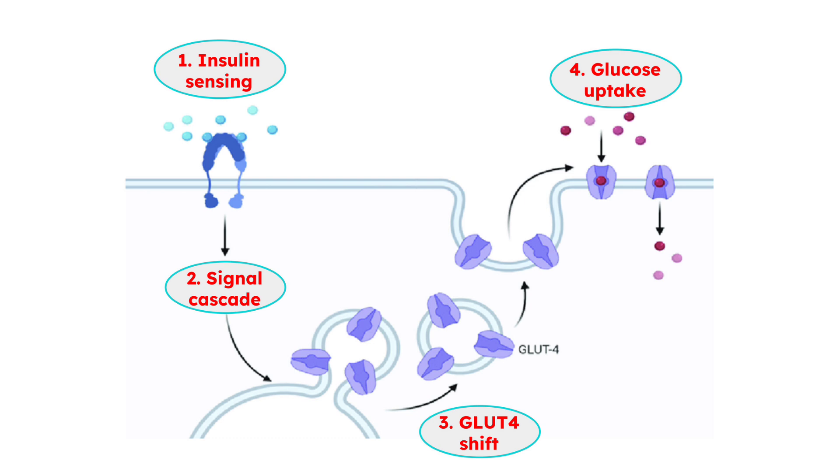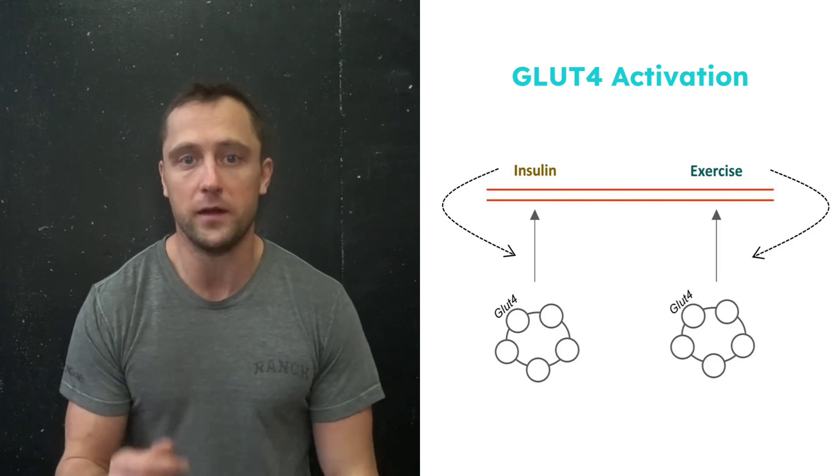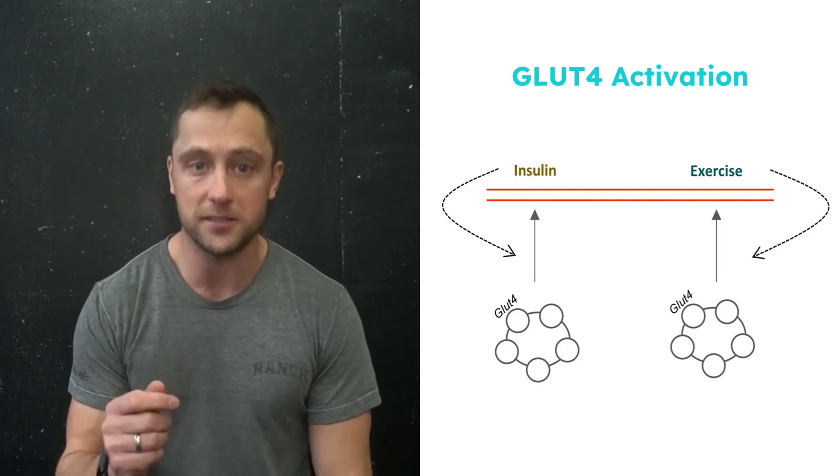It makes sense: if blood sugar levels are increased after eating, glucose transporters like GLUT4 need to be activated to make sure glucose gets removed from the blood. These transporters are like little tunnels that bring glucose from the outside of the cell to the inside. According to a review of GLUT4, it turns out that not only insulin but also muscle contractions can activate GLUT4 independently.